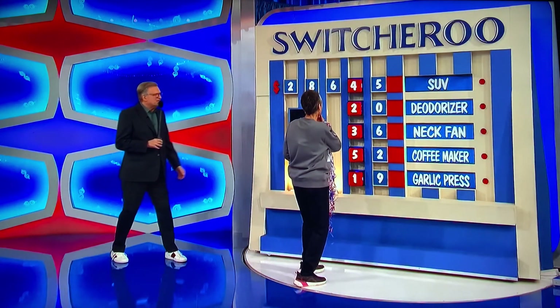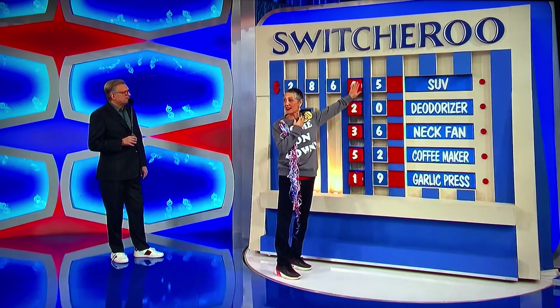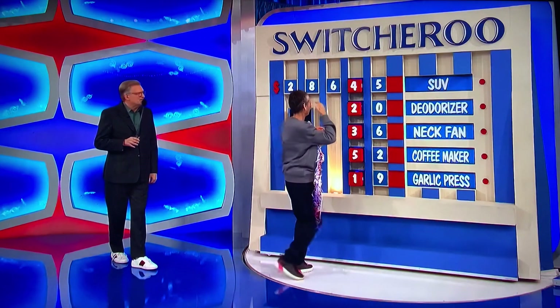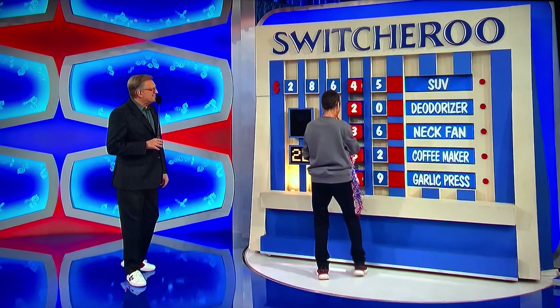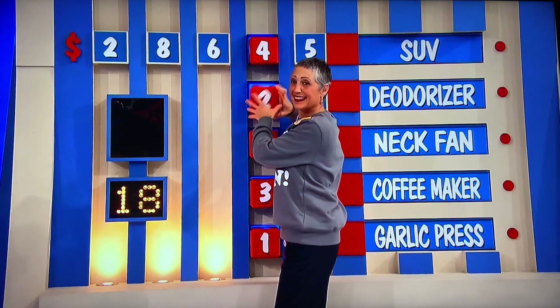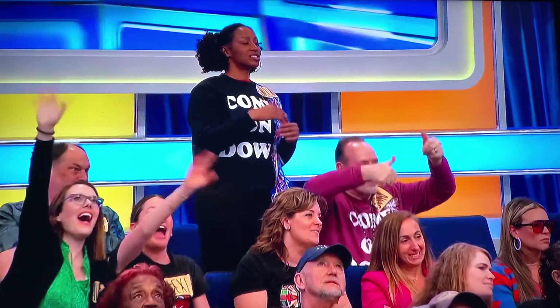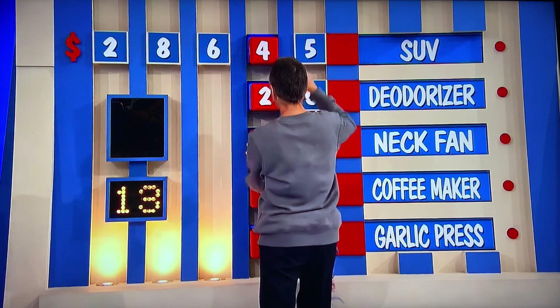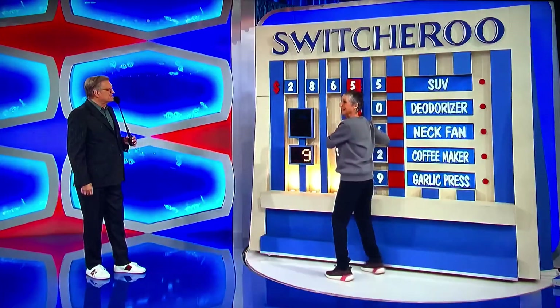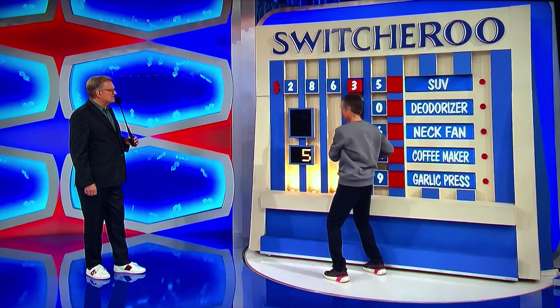30 seconds, go. Rearrange them however you want. $20 deodorizer. $36 neck fan. 20 seconds left. Now she has a $56 neck fan. $32 coffee maker. $19 garlic press. 10 seconds left.